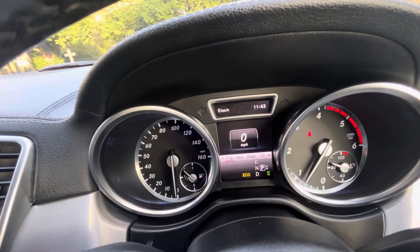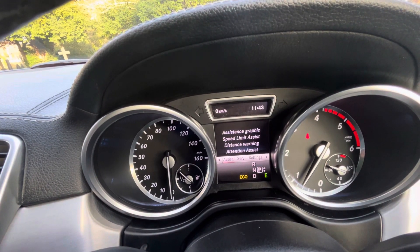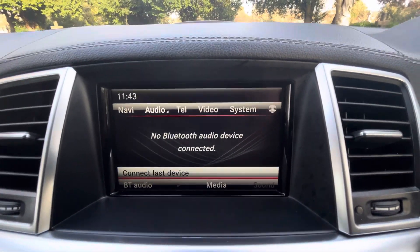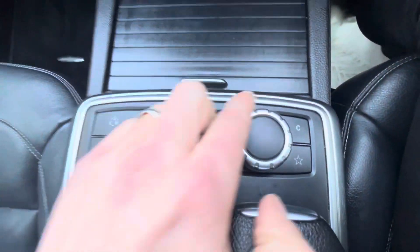So I'm going to press this here. If I go up and along, we've got navigation, audio, telephone, assistance, service, and settings — you can have all of that displayed there. And you've also got your Mercedes command system, which can be operated using these buttons here or using these buttons here.